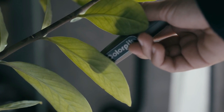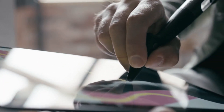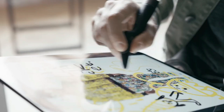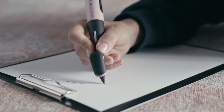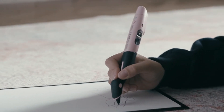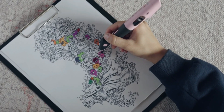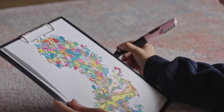The Color Pick Pen is more than just a pen — it's a magic wand. It lets you capture, create and share colours with ease. It works with paper and digital screens and connects to your devices via Bluetooth. It also comes with exclusive apps that let you organise and use your colours in various ways. The Color Pick Pen is the ultimate tool for artists, designers and colour lovers. It's the pen that makes your dreams come true.